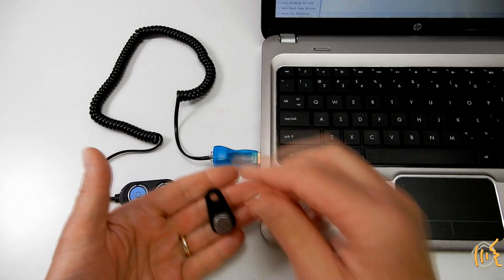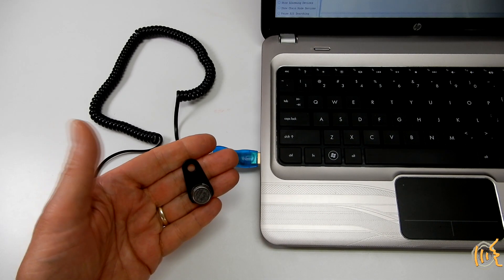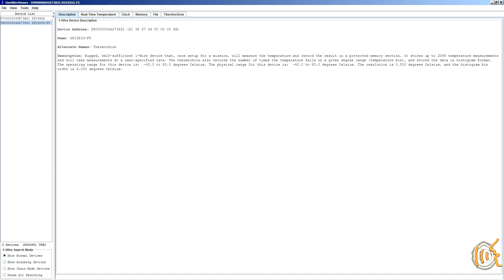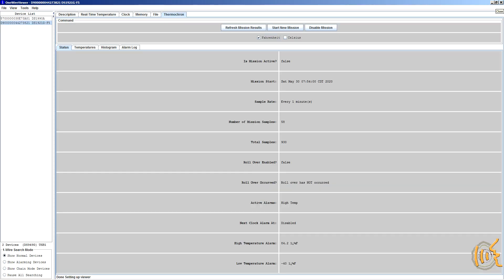After the eclipse, you hook it up to the computer again and stop the mission, then download the data and create a graph in a spreadsheet. The iButton is manufactured by a company called Maxim Integrated, and they have an iButton starter kit that has everything you need. The software is called One Wire Viewer and is a free download from Maxim. In 2019, I bought my starter kit from Mouser Electronics. I will do another video that shows the details of working with an iButton and programming a mission with the software.